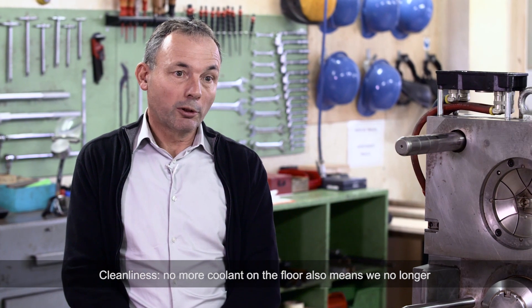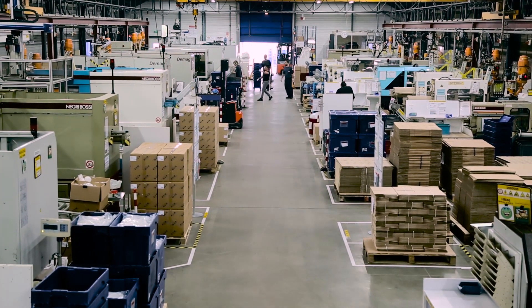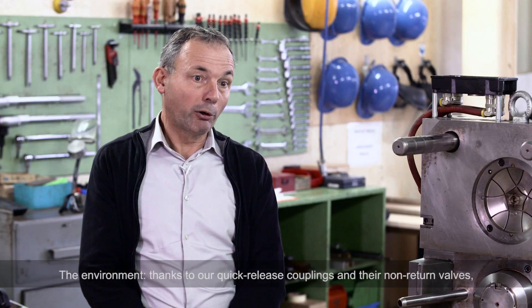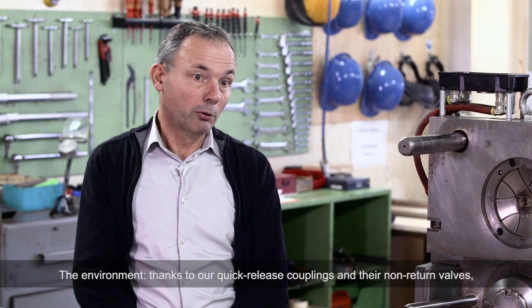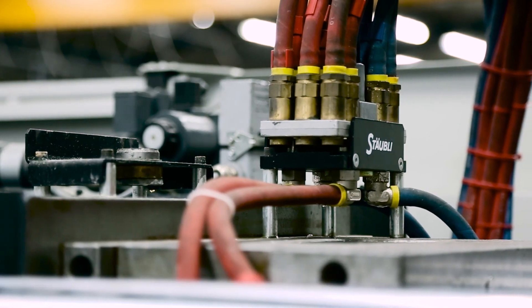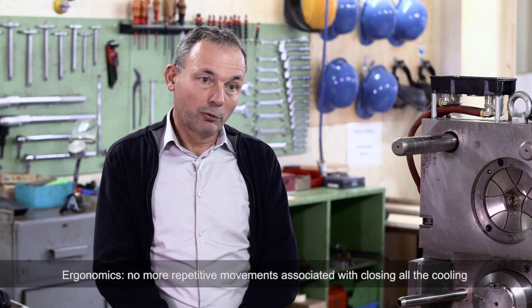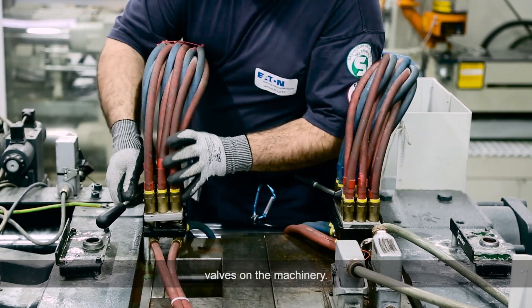Cleanliness: no more coolant on the floor also means we no longer need absorbents, so we have a clean floor. The environment: thanks to our quick-release couplings and their non-return valves, we have significantly reduced our consumption of coolant. Ergonomics: no more repetitive movements associated with closing all the cooling valves on the machinery.